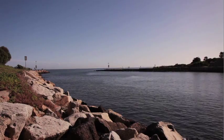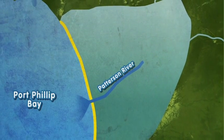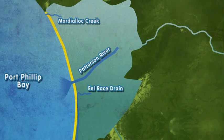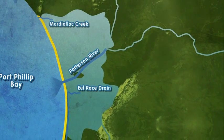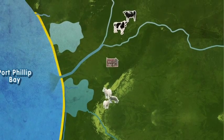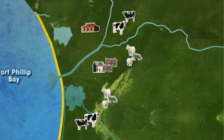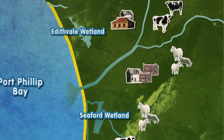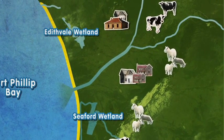Over the next 100 years, engineers continued to drain the swamp by creating creeks like Mordialik Creek and Eel Race Drain to carry all the water away from the area. All this work eventually dried up the land, making it useful for grazing and housing development. Thankfully, two portions of the swamp were preserved and became the Edithvale and Seaford wetlands that we know today.